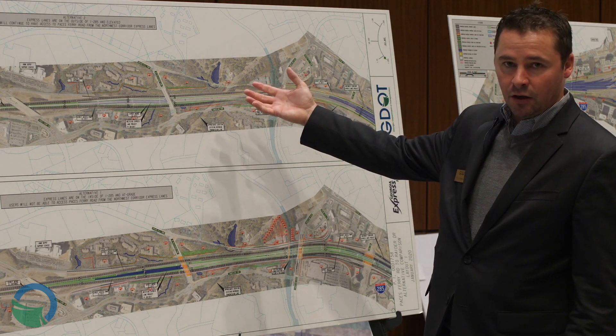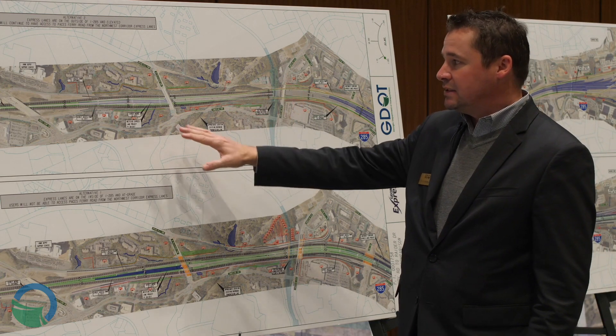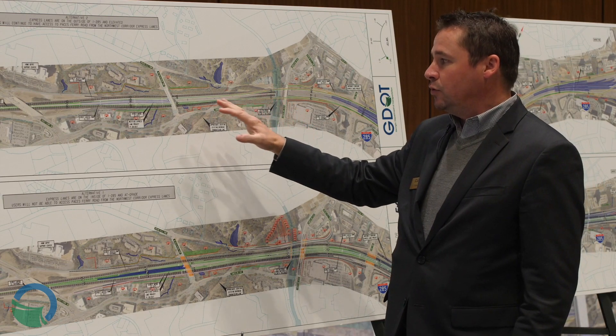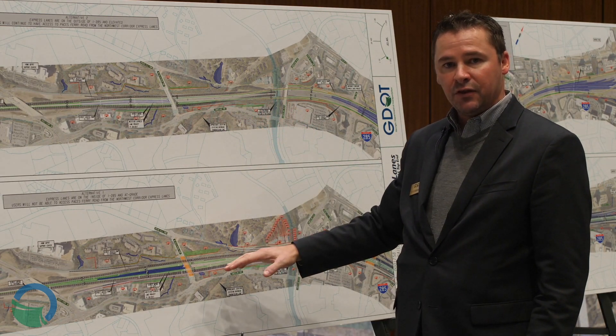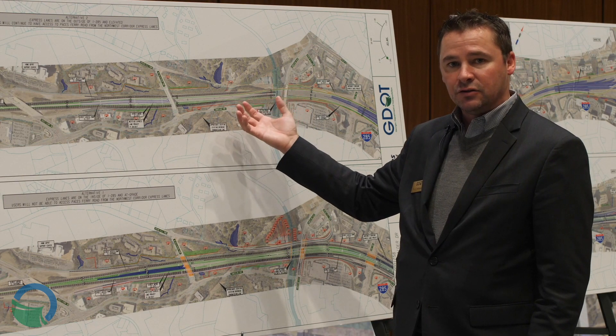As you move toward the second alternative proposed for the Top End 285 Express Lane project, you can see a lot less impact from a right-of-way perspective. We've been able to reduce what was 53 parcel impacts to around 21 parcel impacts on this second alternative.